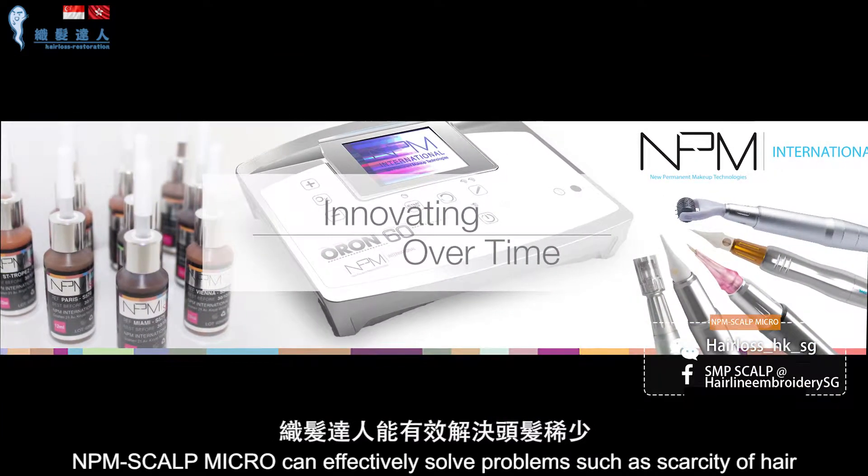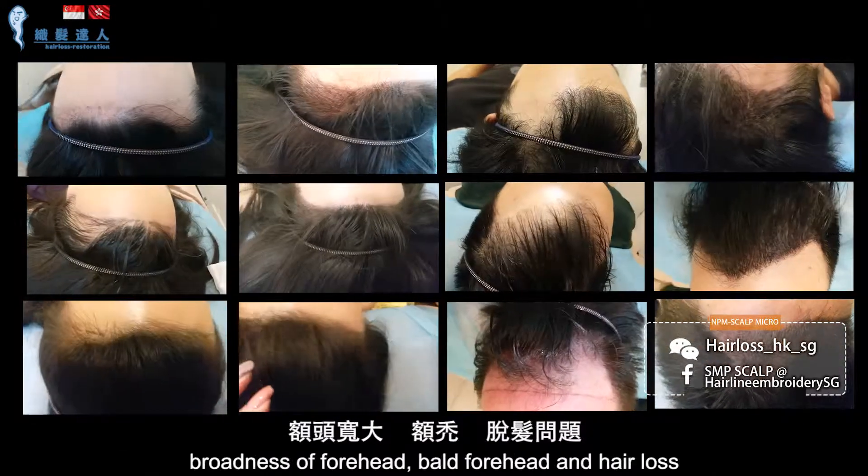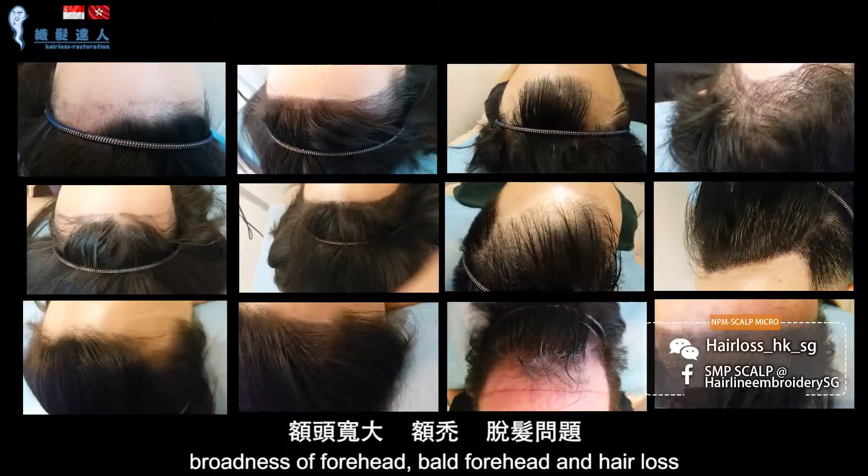NPM Scalp Micro can effectively solve problems such as scarcity of hair, broadness of forehead, bald forehead, and hair loss.